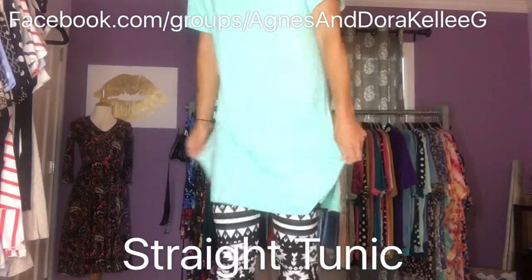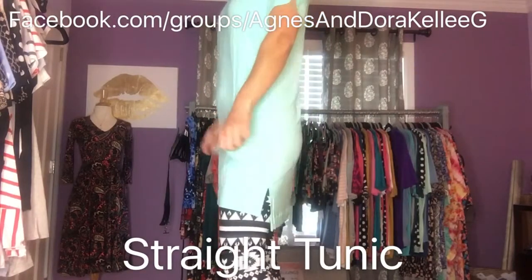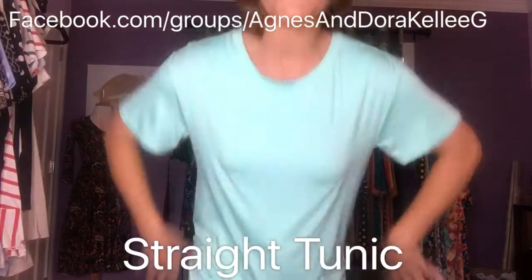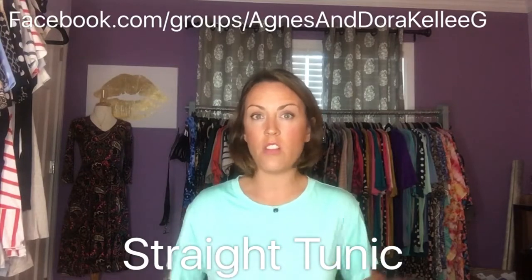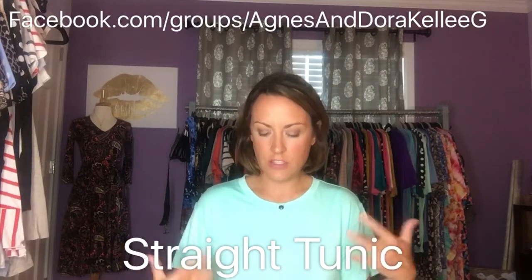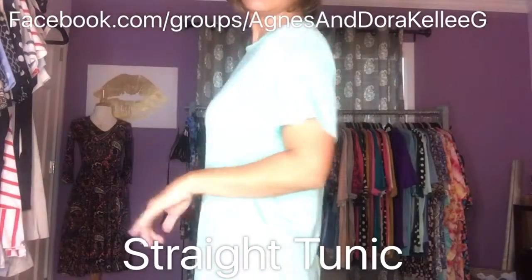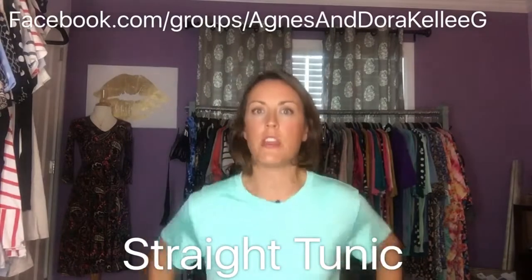I feel like if I sized up to a medium I could definitely sport this as a little summer cover-up or summer dress. It would be a little fuller around the middle, but I really like this with a pair of boots in the fall with a little jean jacket, or even just on its own with a pair of capris in the summer. So again this is the small — I would probably size down. This is called the straight tunic.